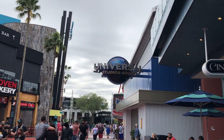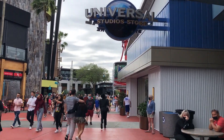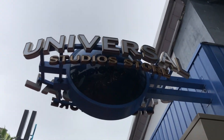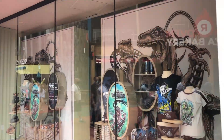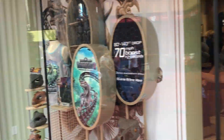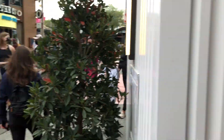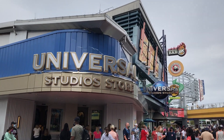There it is — that's the new sign for the new Universal Studios store, right on the main drag of CityWalk. Let's go take a look at it. That is a nice looking sign. They're advertising velocicycles right up front in the first window — fantastic!